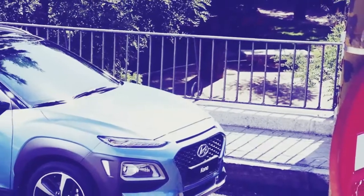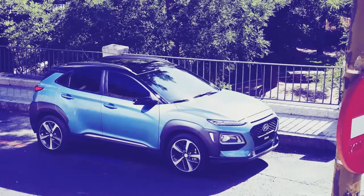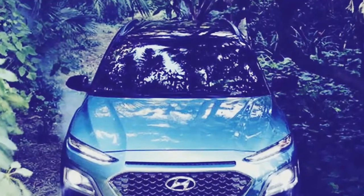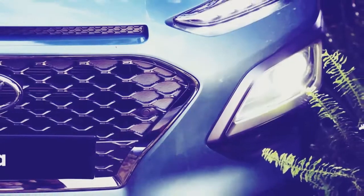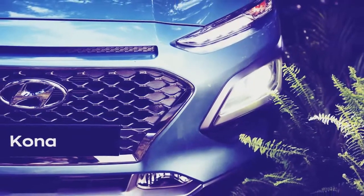I'm less sure about the Kona's black armor — the plastic cladding that trims its wheel wells. Perhaps this detail gives the design a more rugged look, but to me it reminds somewhat of Toyota's first generation RAV4 or something French. That isn't to say the cladding doesn't work, just less so than the rest of the aesthetic to my eye.